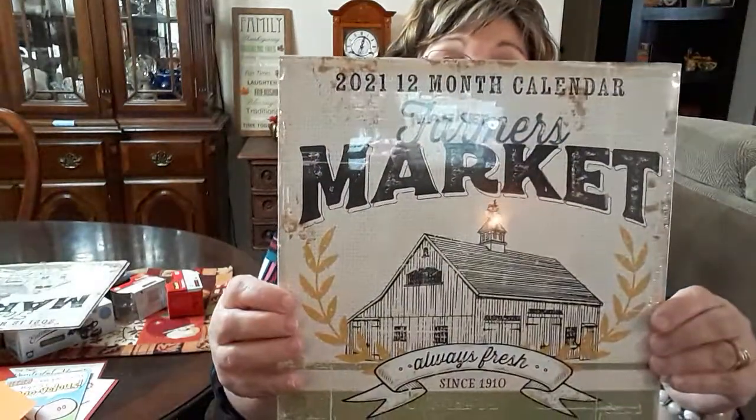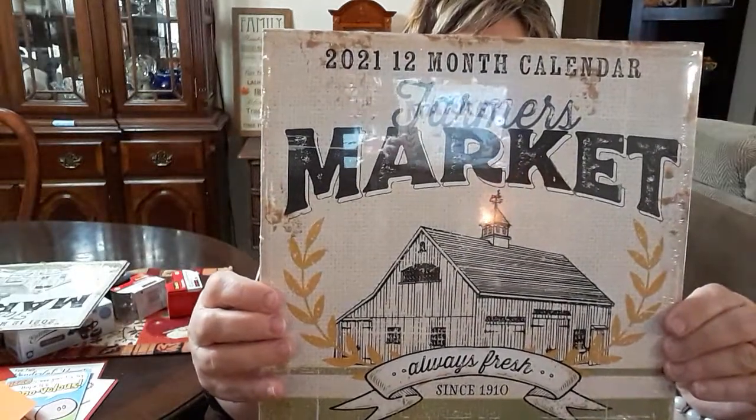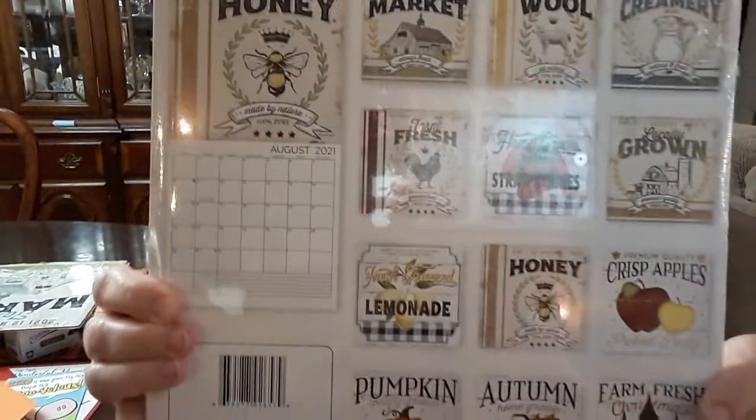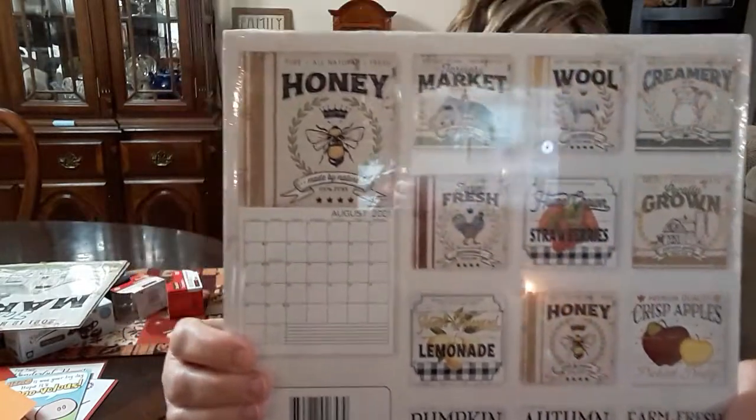I'm going to show you my find that I did not think I would find, and that is the Farmer Market Calendars. These are prettier than what I thought. These are all the different months, and these are frameable, y'all.